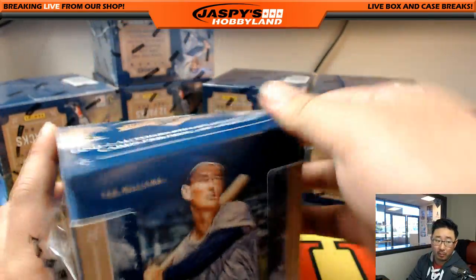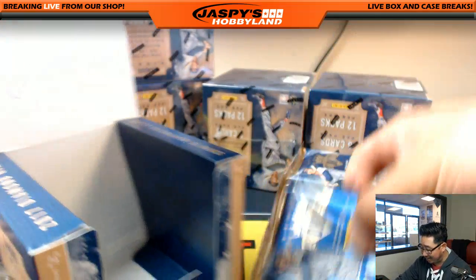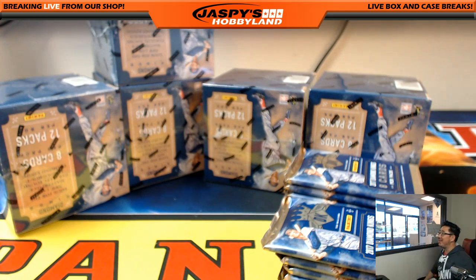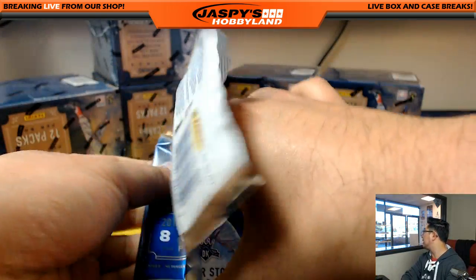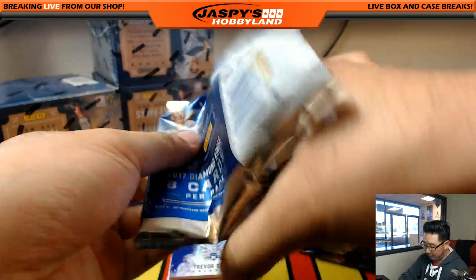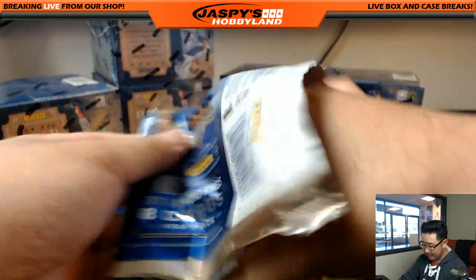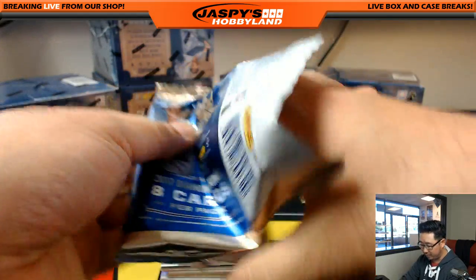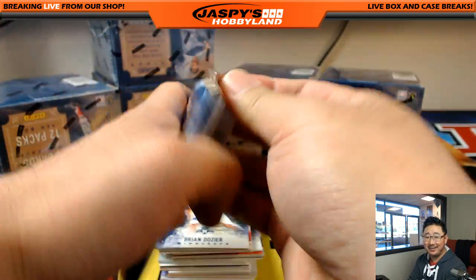Good luck, everybody. This is what we're looking for — two autograph or memorabilia cards per box on average. Thank you very much for making this part of your Saturday. I know people have things to do on Saturdays, so I'm always happy when people are like, 'Let's chill, stay in tonight, hang out with Jaspis.' I appreciate that. Watching a little college basketball too — Gonzaga up 45-36 with about 23 seconds left in the first half. We'll be watching college basketball together tonight, breaking cases, and we'll start this April off on a good note. It's already April — I got to pay rent!